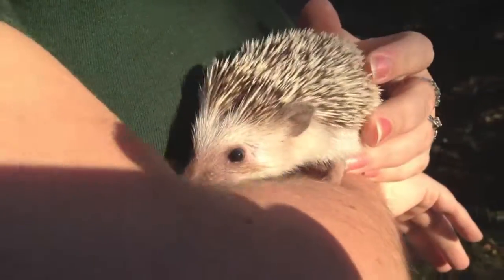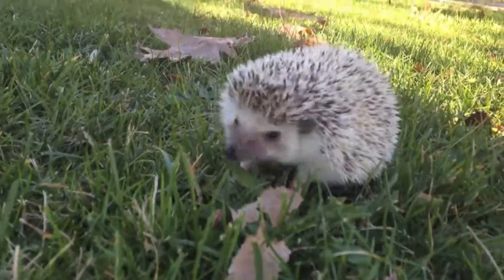They like to eat bugs. They're an insectivore, so she eats lots of crickets and mealworms every day. And she likes it very warm in her habitat because it's very warm in the grasslands in Africa.